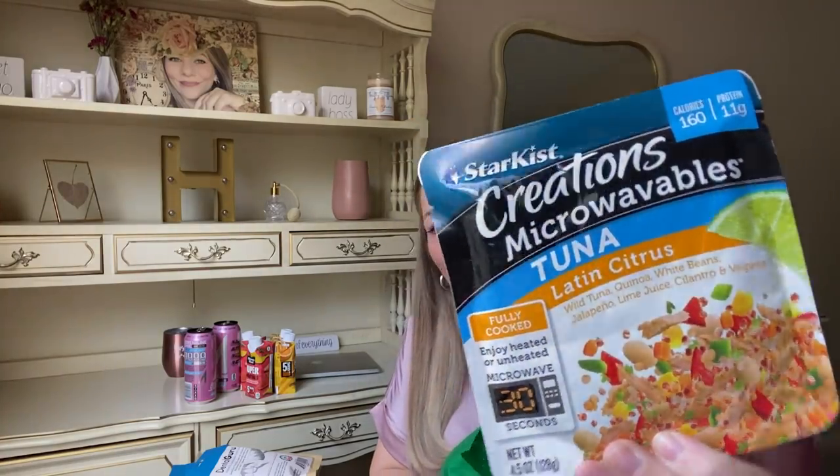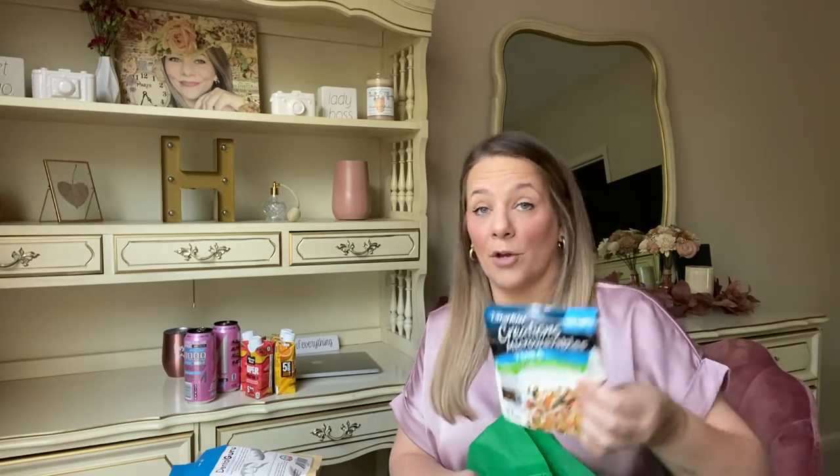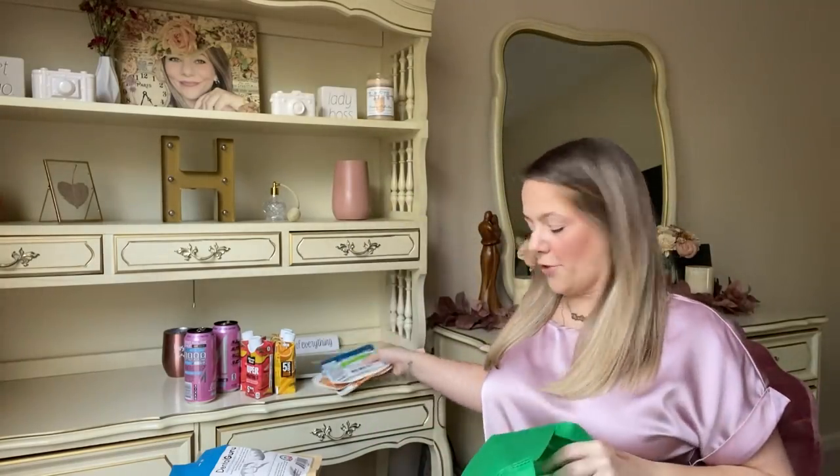They have Minute Maid super smoothies — five grams of sugar and protein. I got Strawberry Banana and Orange Pineapple, four of each, because I knew the boys would like them. You can mix this while making a smoothie or just drink it. They also have so many new food items including healthier options. I found StarKist tuna pouches — Latin Citrus with wild tuna, quinoa, white beans, jalapeño, lime juice, cilantro, and veggies; and Thai Green Curry with tuna, rice, green chili, lime juice, coconut milk, and lemongrass. Only 160 calories, 10 grams of protein. Perfect for work or vacationing.